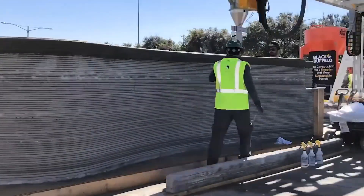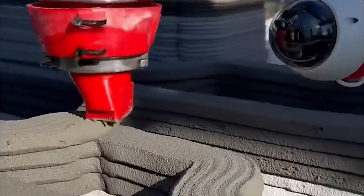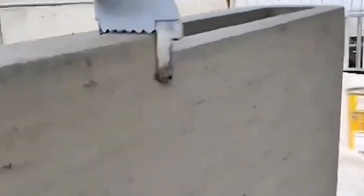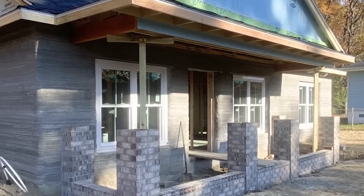Finally, 3D concrete printing is redefining what it means to build a house. Massive printer machines lay down specially formulated quick-drying concrete layer by layer, following digital blueprints with perfect precision. Structures that would normally take weeks can now rise within days or even hours, completely automated with no human intervention required beyond programming. That's it for today, folks — see you in the next video!